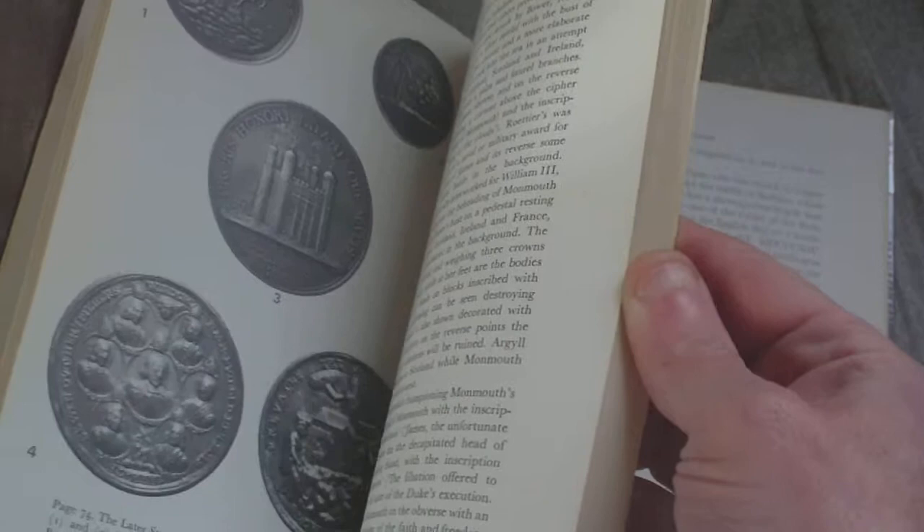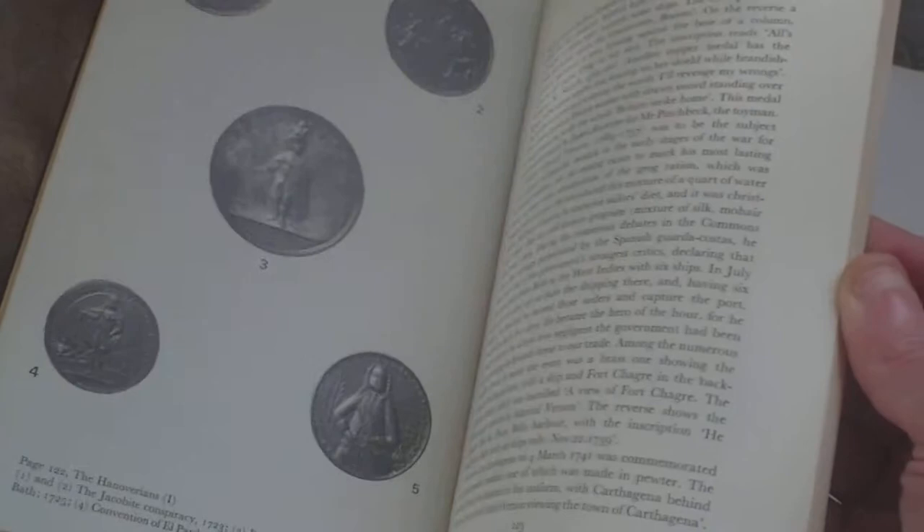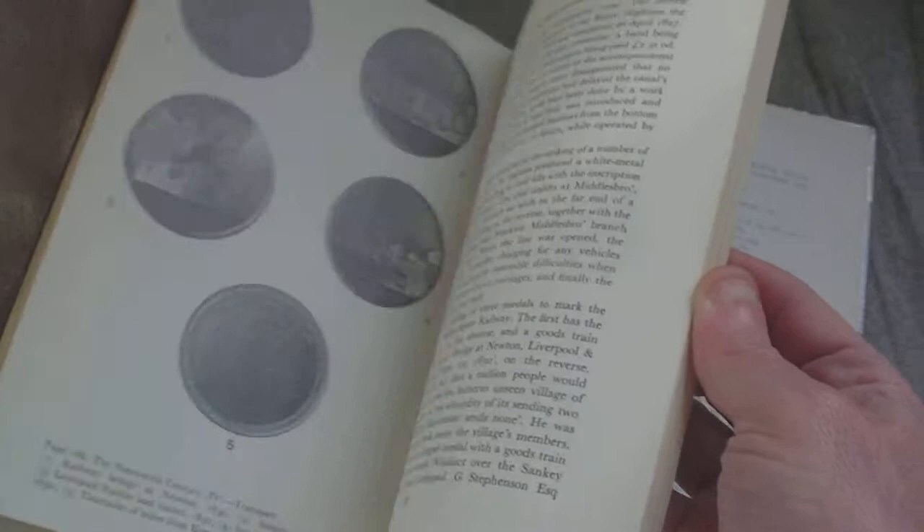Going through the later Stuarts — you have theatre tokens. As you see, there's not much in the way of illustrations. Going through the 19th century, the Royal Family, transport, and we hit the 20th century with the Royal Occasions.